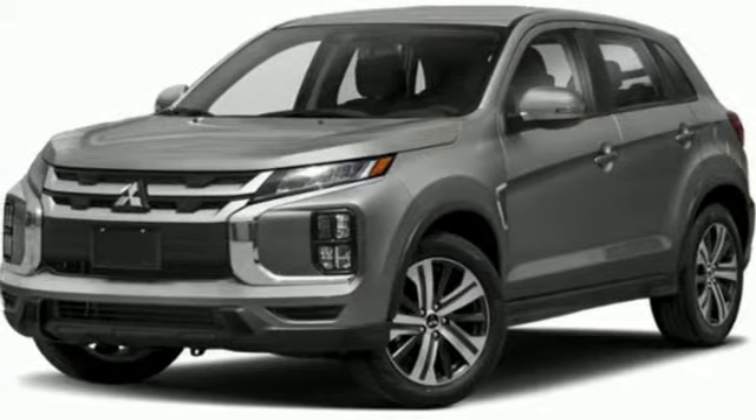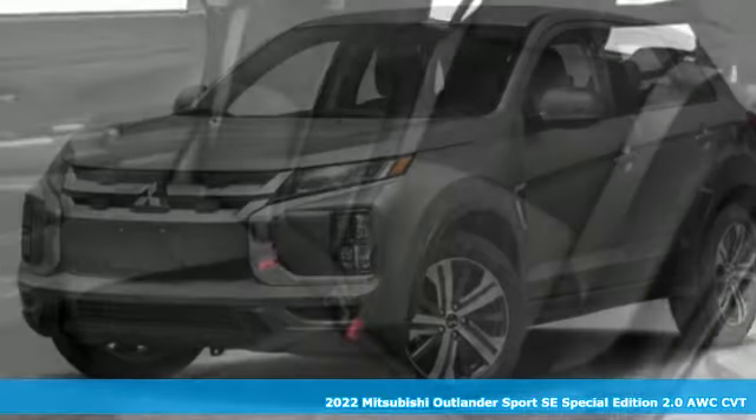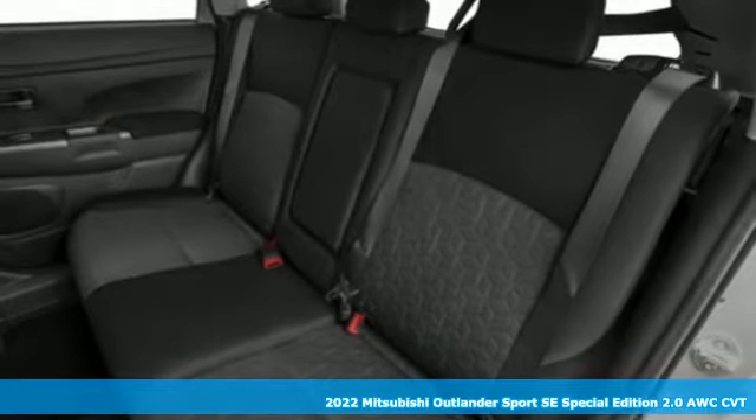Here's a new 2022 Mitsubishi Outlander Sport. Find your own lane in a Mitsubishi.